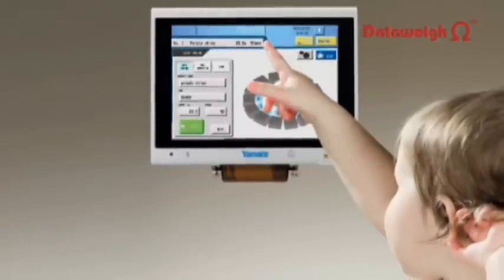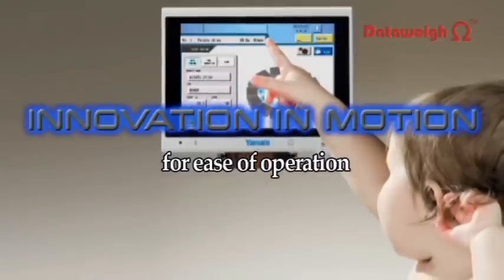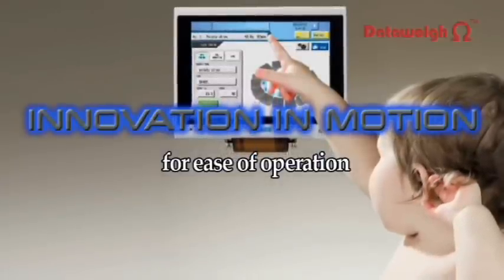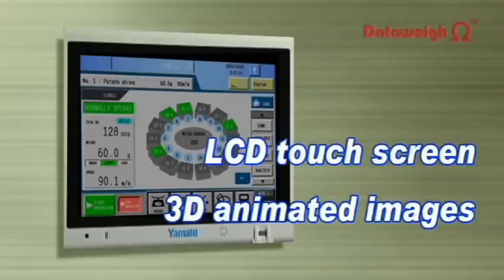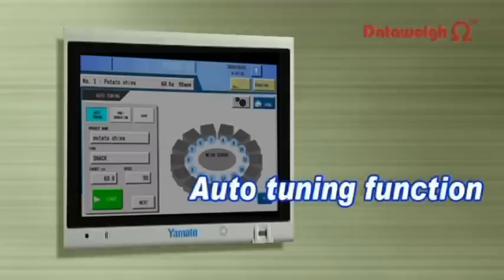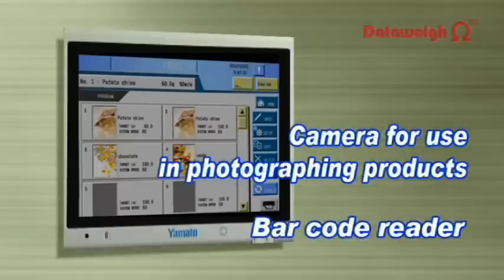Ease of operation, ease of maintenance, and food safety are key factors for improved productivity. The large 12.1-inch LCD touchscreen and 3D animated images make operation easy for anyone. Optimum operation is easily achieved with the auto-tuning function. Product photos taken by the built-in camera are displayed on the product selection screen, eliminating the risk of selection errors when calling up a program.